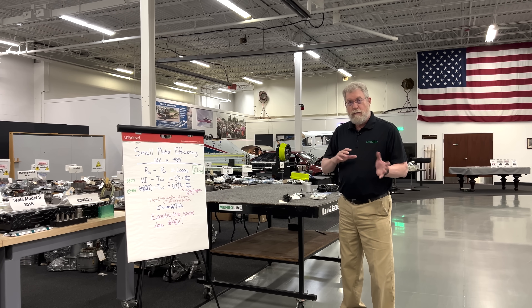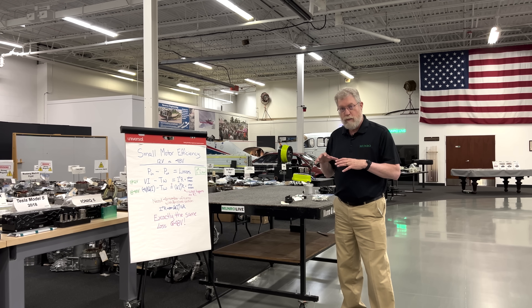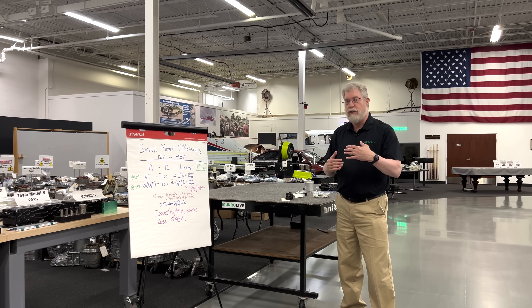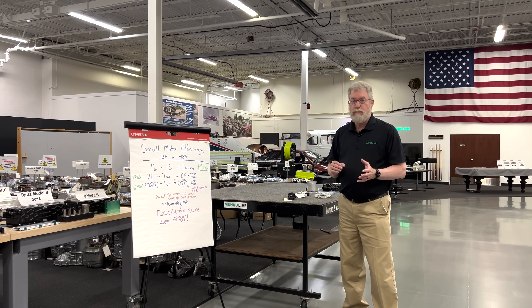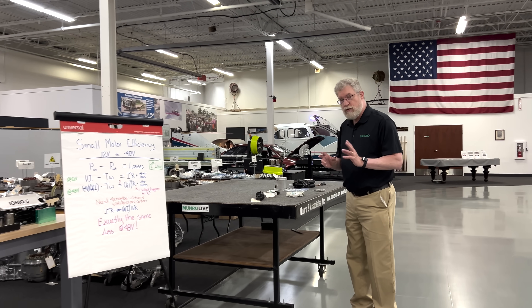Before we get into that, let's talk about this myth about 48 volts and moving to higher voltage to improve efficiency. In general, it's not as simple as that. So let's look at just one example.